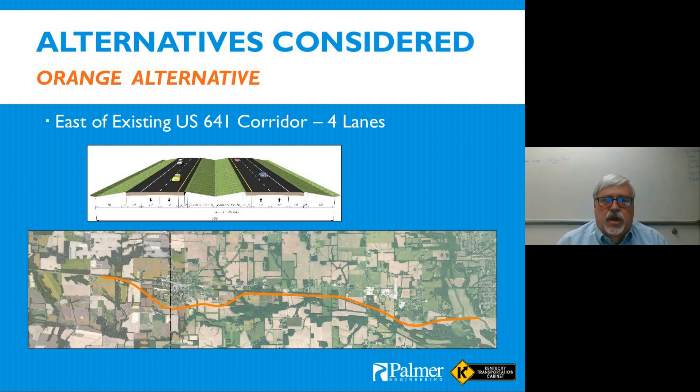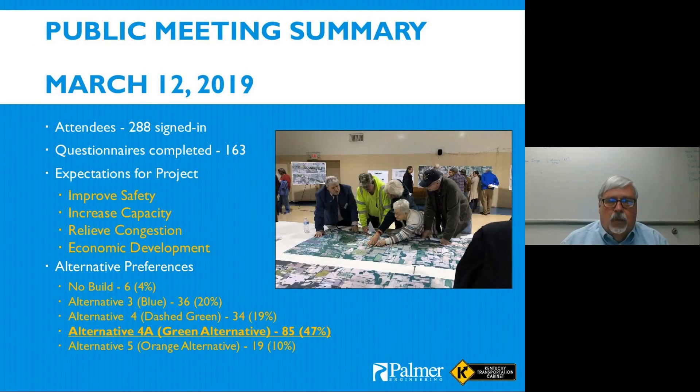The orange alternative was on the east side of existing US 641 with the same typical section, working along the existing alignment. One issue: the orange alternative has a railroad crossing in Kentucky, whereas on the green alternative the railroad crossing was in Tennessee. We had a public meeting in March 2019 that was very well attended — 288 people signed in, with more attending than that, including people lined up out the doors.